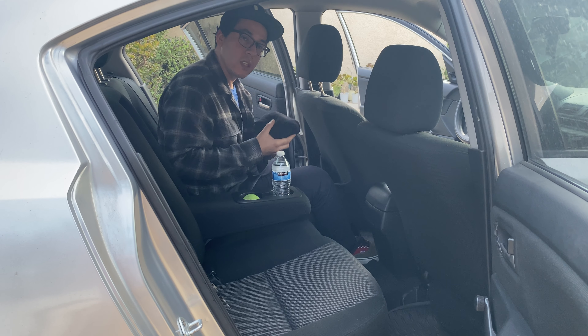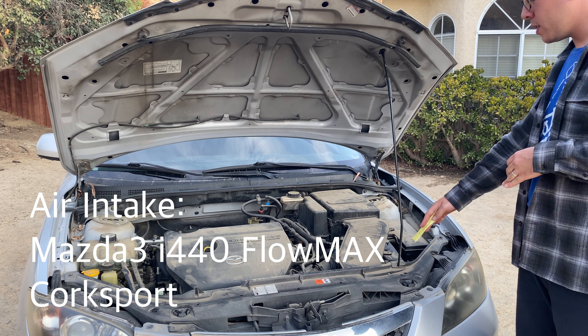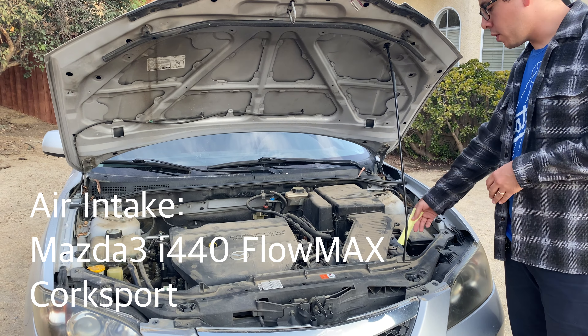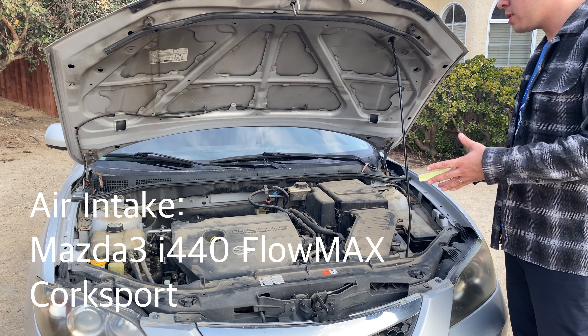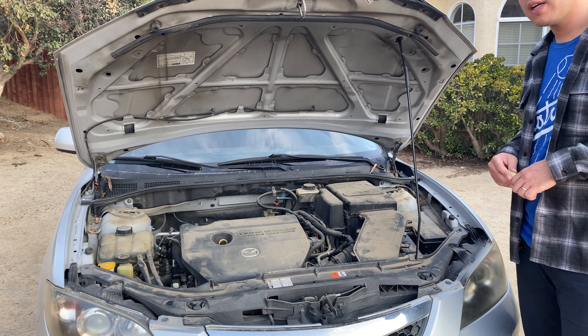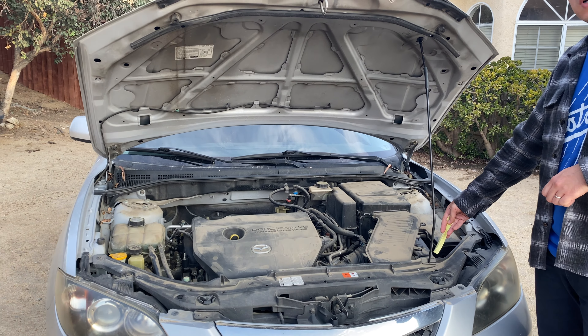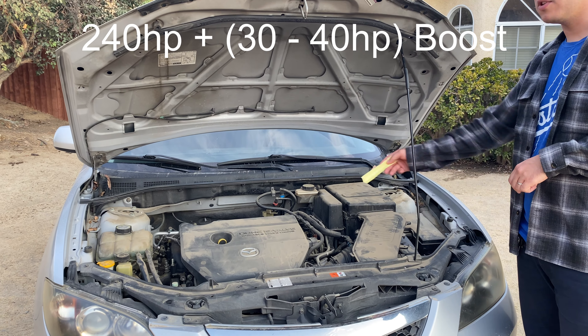Let's take it to the engine. For the air intake, you can't even see it right now — I haven't taken it out. We went with the Core Sport i440. It gives you a little bit of boost with this model since it's the base stock engine. It gave you about four horsepower extra before I upgraded it, but right now it's doing about 30 to 40 plus horsepower on top of the 240 from the engine.